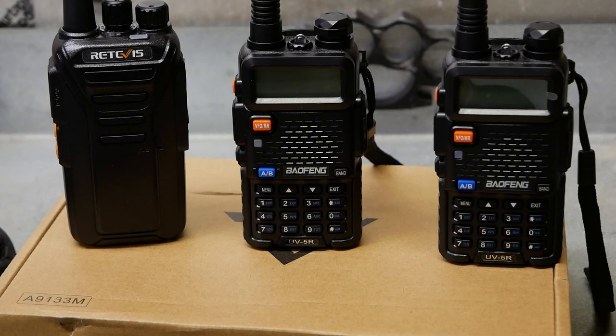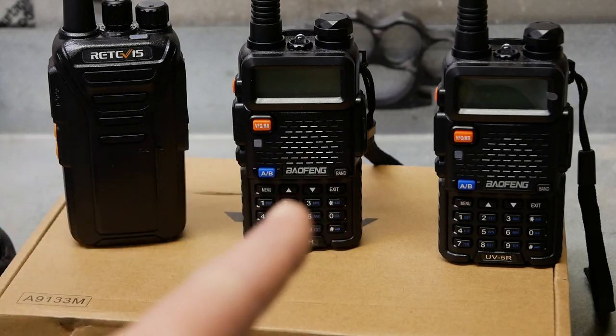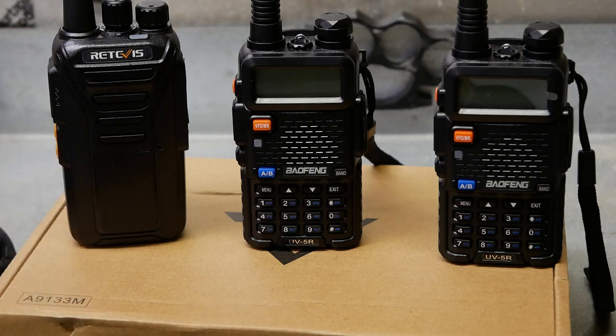Legally I can use the Baofeng as a listening device — a scanner — even without a ham license. To stay in compliance with the FCC, you're not allowed to transmit on those Baofengs without a ham radio license. I can make the Baofengs receive the same channel as the Retivis for monitoring. You can also go online and find a frequency database for your state that lists frequencies for the sheriff's department, fire, ambulance, and emergency services — and use the Baofeng as a scanner to monitor those.